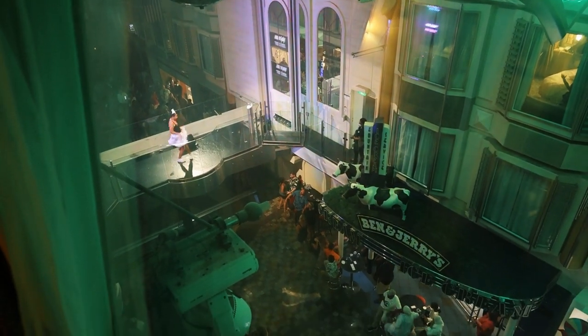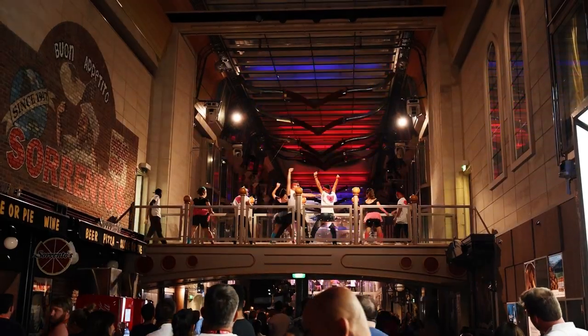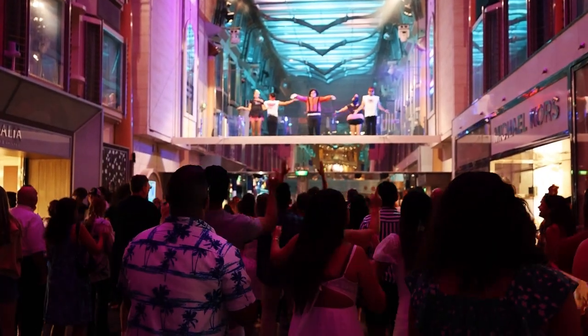Tip number two: look for the promenade area on your ship's layout. Some ships have a two-deck promenade, some have three, some just one. You don't want to be above or below the promenade because these areas are loud — this is where people congregate at night, where interior parties are held, and there's always music, sometimes light, sometimes very loud.